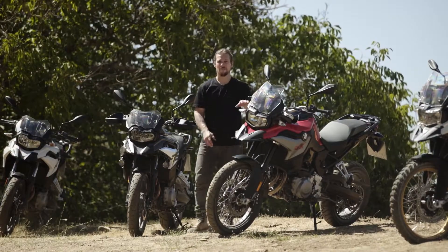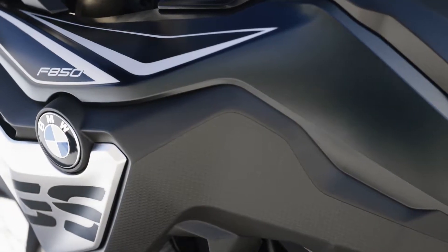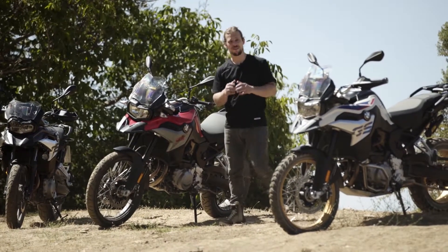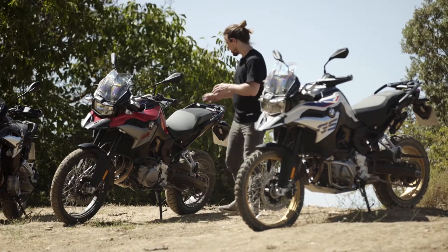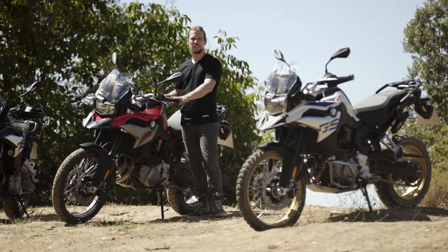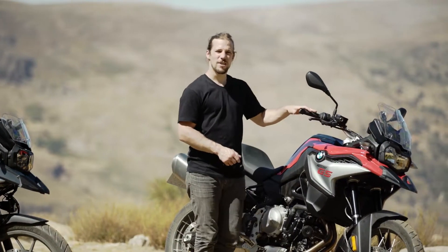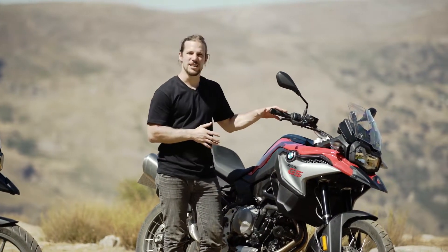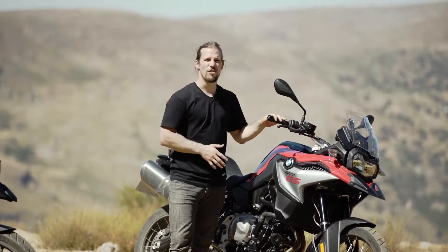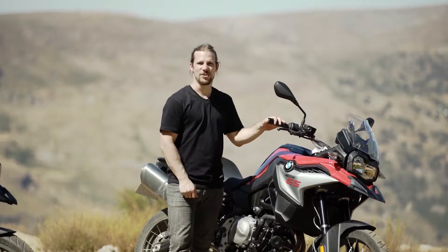Let's take a look now at the F850GS. Typical of all GSs, there's an upright commanding riding position, making you feel comfortable and confident straight away. It now comes with a lower seat height as standard, letting you get on and off the bike far easier. You can clearly see the beautiful and emotional design that keeps its promises. The F850GS looks significantly larger, sportier and more off-road biased, and that's exactly how it should be.